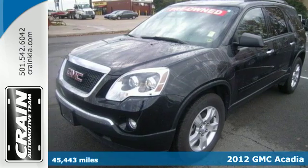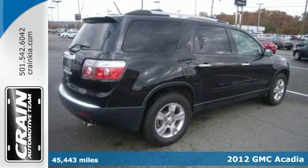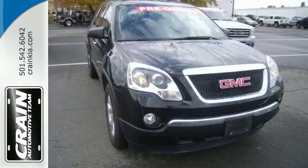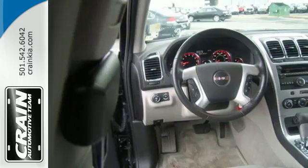It's a 2012 GMC Acadia. The three rows of seating offers a combination of comfort and performance. It comes with front and rear air conditioning, keyless entry, and a security system. Feel protected with its automated headlight control and anti-lock brakes.